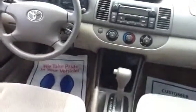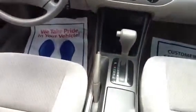Power windows, radio, CD player. And to answer your initial question, it is an automatic, as you can see right here.